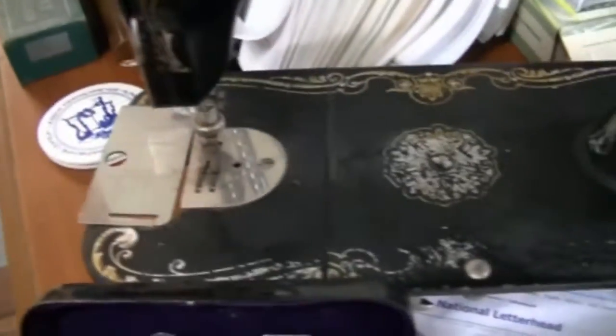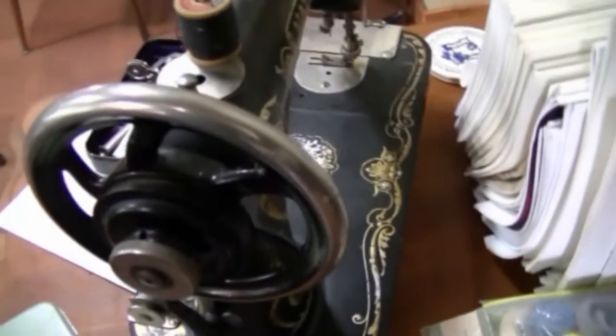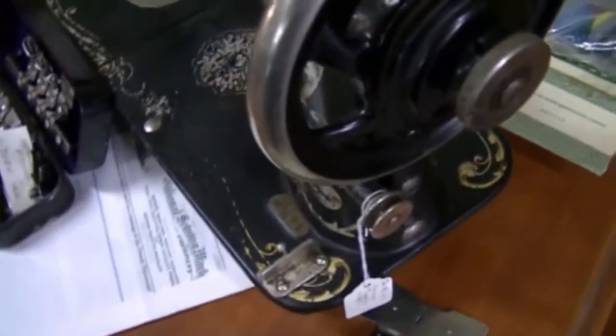Why this did not catch on and change the industry's history, we don't know. But this particular style of sewing machine only lasted a couple of years and lost its popularity and was never seen again. So this in and of itself is quite rare in a sewing machine, and I actually have two of them.